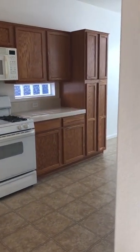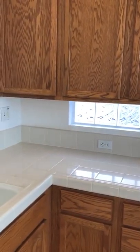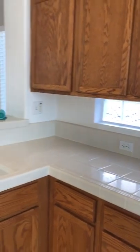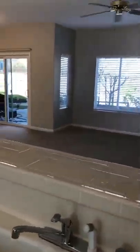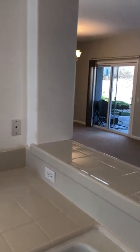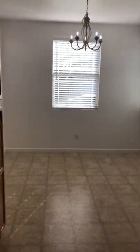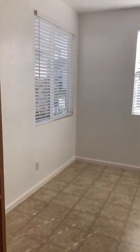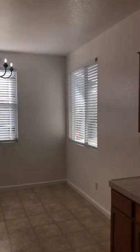There are tiled countertops, a built-in freestanding stove, and the sink area overlooks the backyard. Where the refrigerator location is, you have your kitchen area — it's surrounded by windows which give it a lot of natural light, plus recessed lighting.